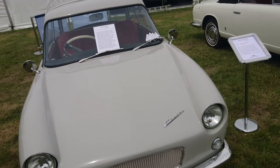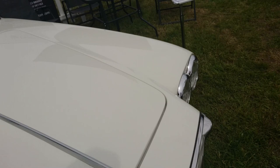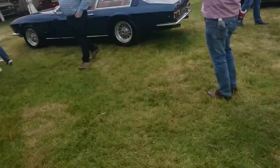This Lancia Flavia convertible — I do like this very much. Very, very, very nice. A '64 Lancia Flavia by Vignale.